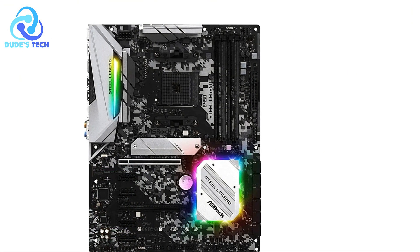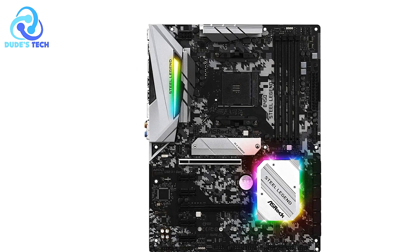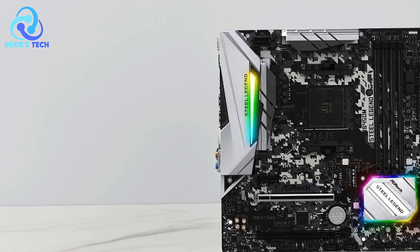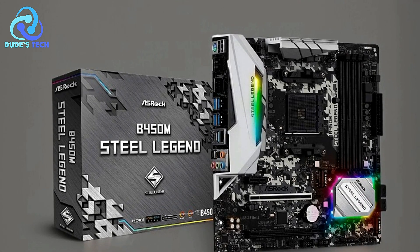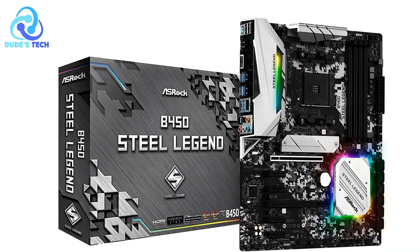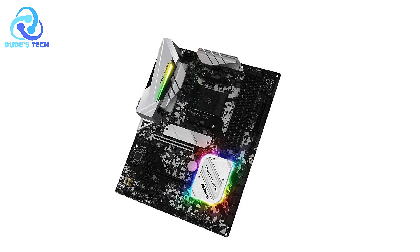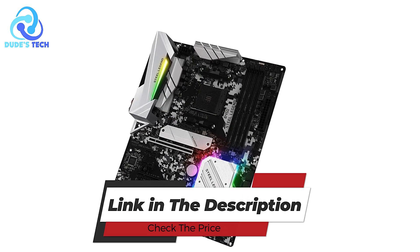Cons: Limited memory support. The ASRock B450M Steel Legend supports DDR4 memory up to a maximum of 64 GB, which is enough for most users. However, power users needing more than 64 GB for memory-intensive applications may find this limiting and will need a motherboard with larger capacity support. Overall, the ASRock B450M Steel Legend offers a great combination of performance, durability, and expandability.